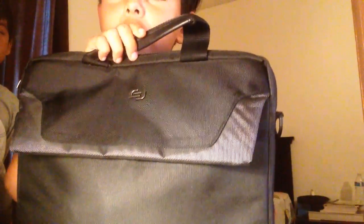Okay so today I'm gonna show you guys what's inside my computer, so let's get into this. First, this bag costed $30.